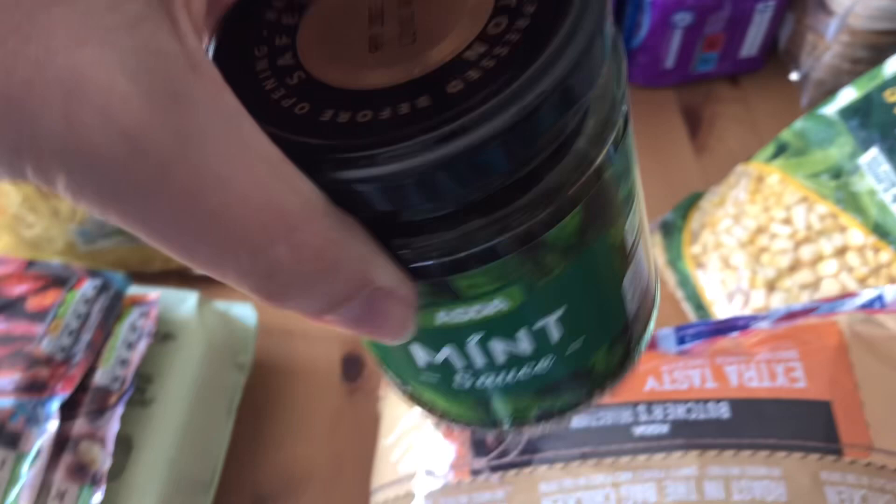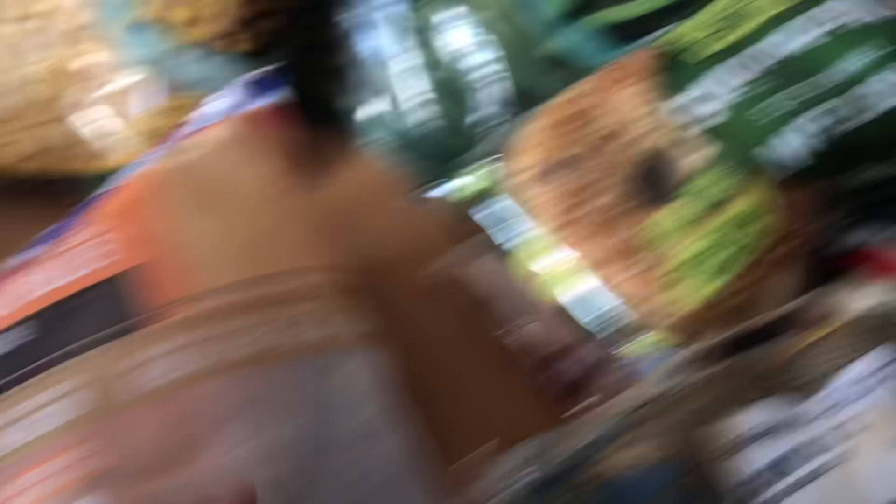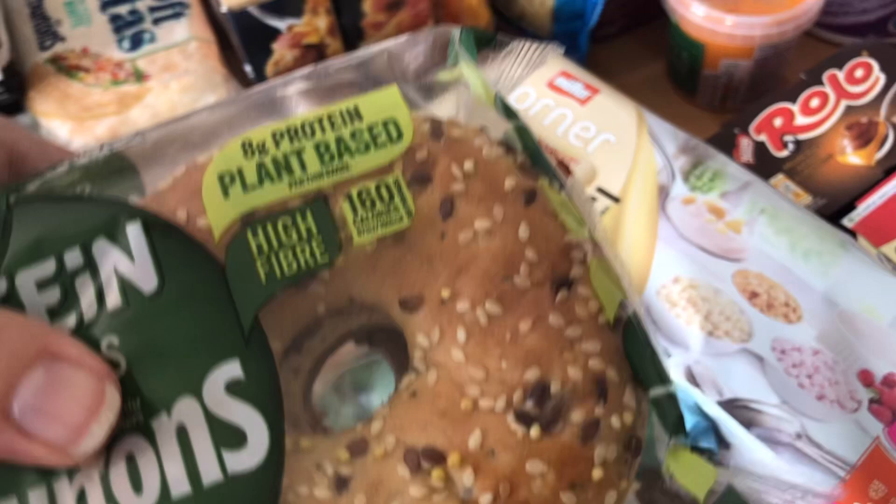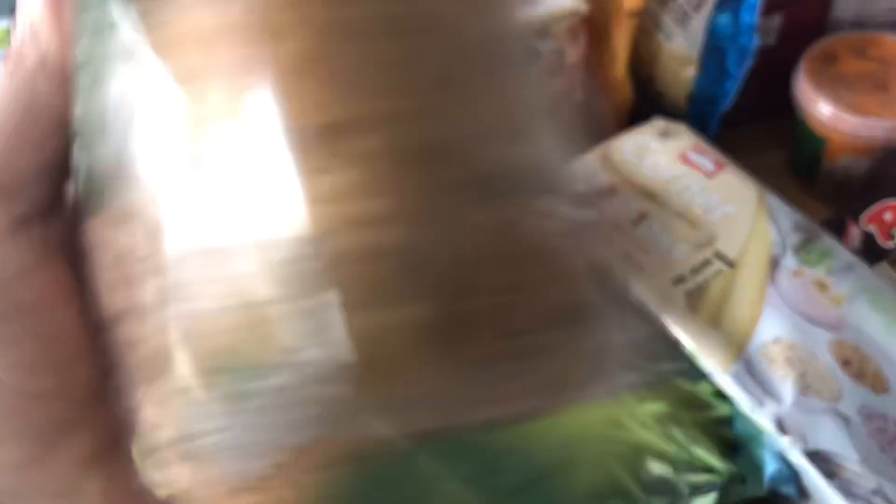I got mint sauce — half a sin for a level tablespoon. Sweet corn is free and green beans are speed. I couldn't remember which bagels are the healthy extra B without my scanner, so I had to buy both packs. The plain ones are the healthy extra B, while the protein sesame ones come in at seven and a half sins per bagel — so really not that good.